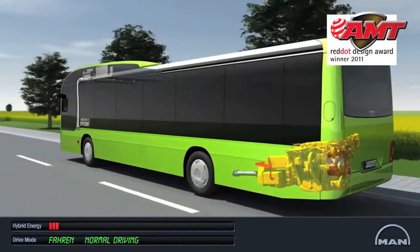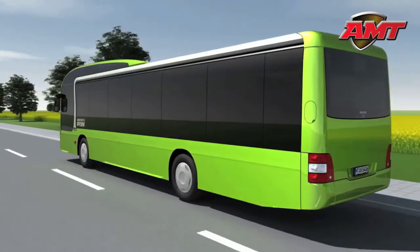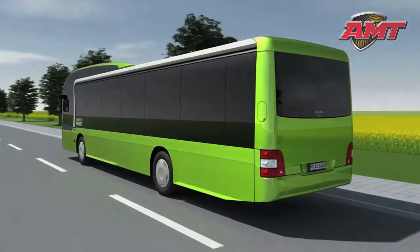Thanks to its advanced hybrid system, the MAN Lion City Hybrid spares the environment around 26 tons of CO2 per year. We at MAN call that consistently efficient.